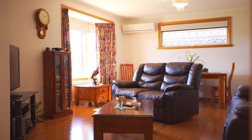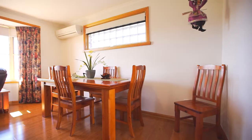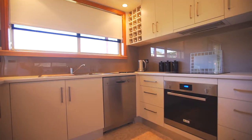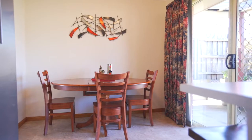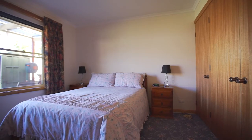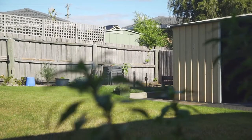With an open plan lounge combined dining and kitchen, you'll love the kitchen — updated with plenty of storage, a pantry and dishwasher. Accommodating three bedrooms, all with built-in wardrobes, the master has a fantastic outlook to the backyard.